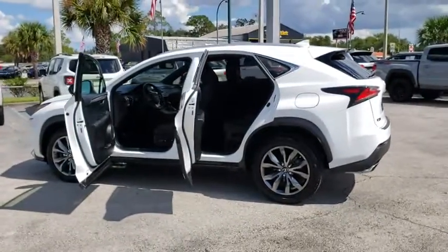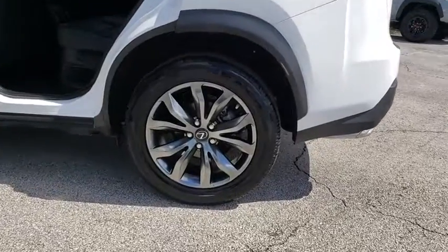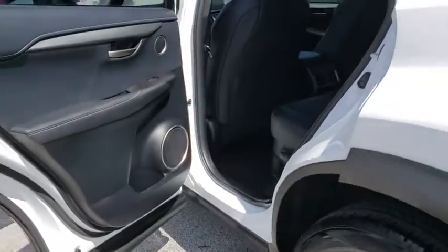Bluetooth, power steering, alloy wheels, one owner, keyless start, four-wheel disc brakes, eight speakers, security system, CD player.